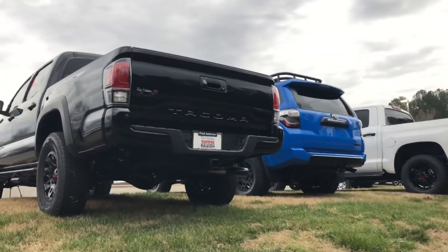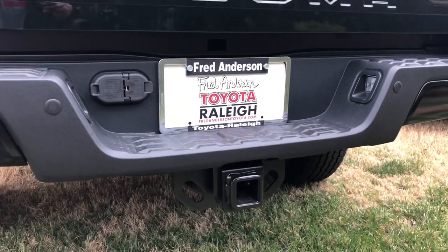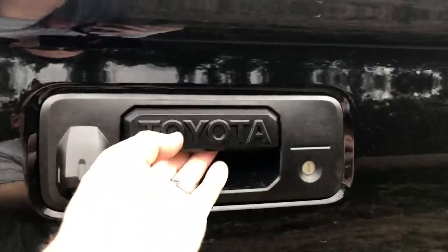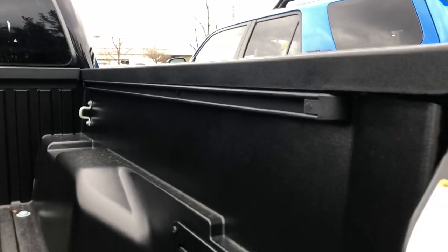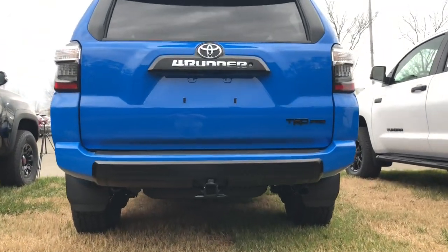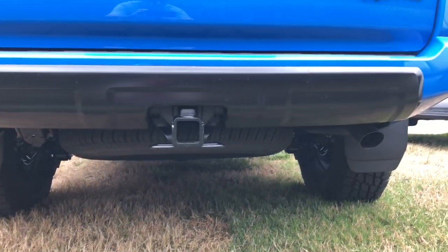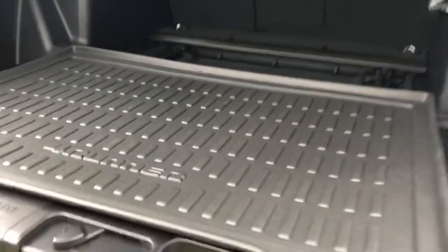Let's check out the back ends. Starting with the Tacoma: it has blacked-out 4x4 and TRD Pro logos, a 4 and 7-pin wiring harness, 6,400-pound tow capacity, and a backup camera. It has a composite bed with deck rail system so you can put cleats on there and tie things down, with tie-downs in all four corners. There's a grounded outlet and a little storage pocket on the right side. The 4Runner has the blacked-out TRD Pro logo, 5,000-pound tow capacity, and a sliding rear cargo deck as an option.